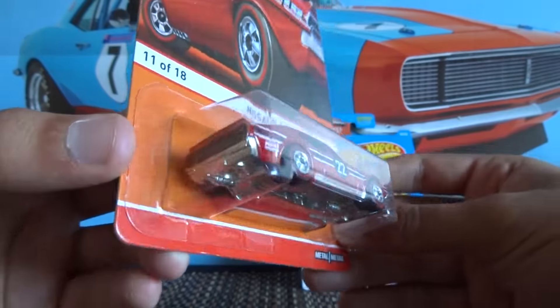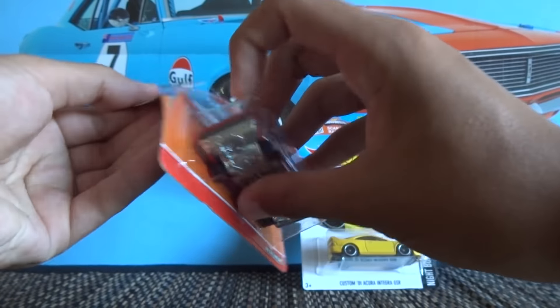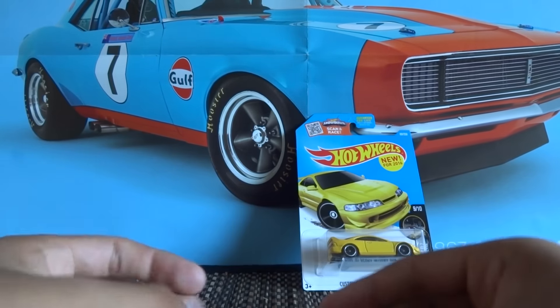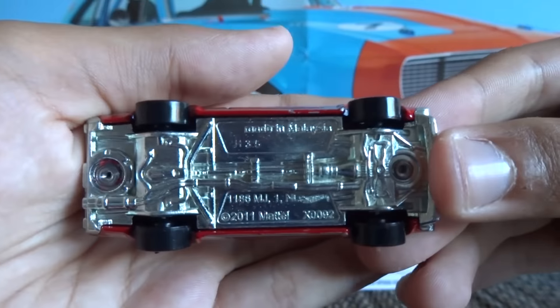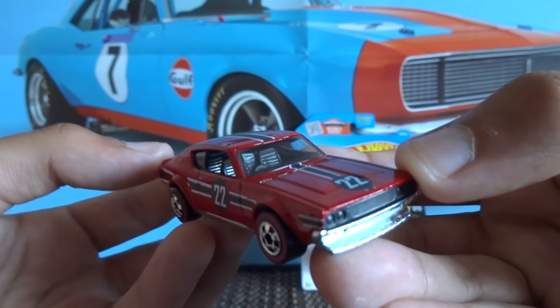I apologise for any of the glare guys — it is a sort of late evening here in New Zealand. So I'll open this one up now. Judging by the weight, it is really heavy. It's got a metal base and a metal diecast body, and it's in a really nice sort of dark red colour.